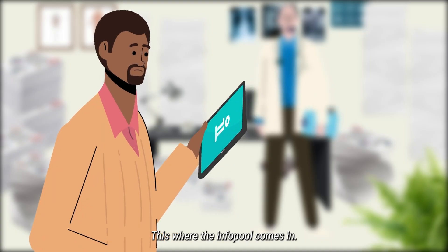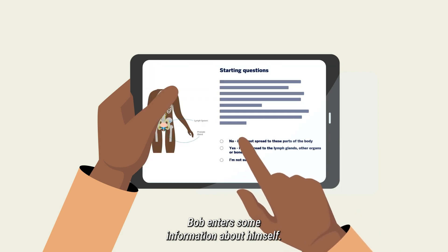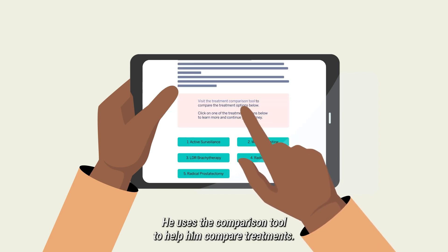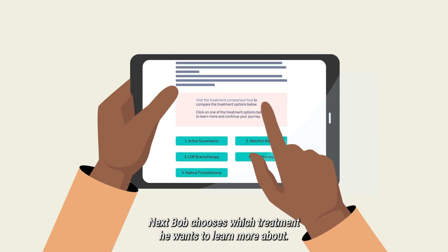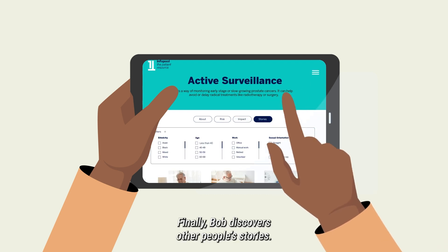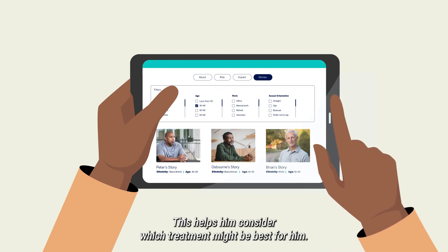This is where the info pool comes in. Bob enters some information about himself and is shown some treatment choices. He uses the comparison tool to help him compare treatments. Next, Bob chooses which treatment he wants to learn more about. Finally, Bob discovers other people's stories. This helps him consider which treatment might be best for him.